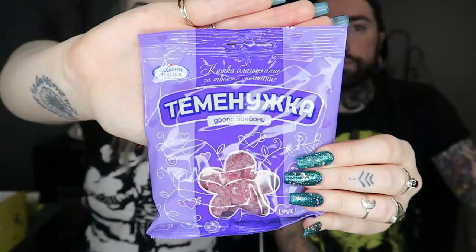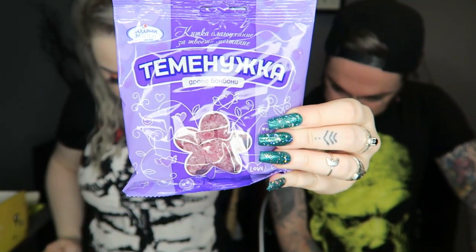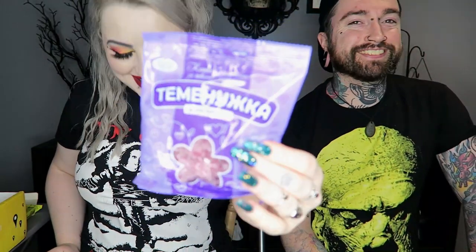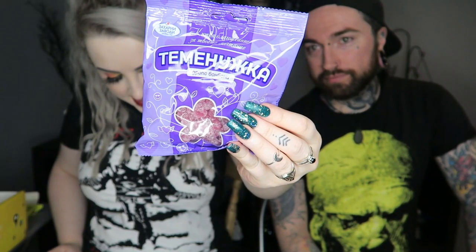Next we have what I think are gummy sweets. These are Temenuski — the most loved candy apparently — and they are violet licorice flavor.